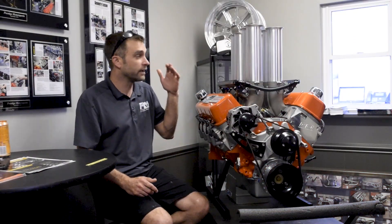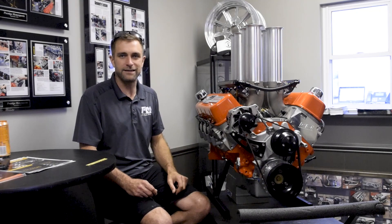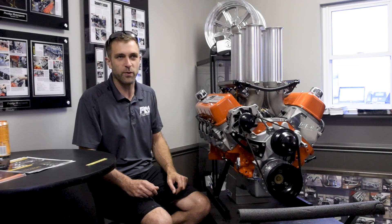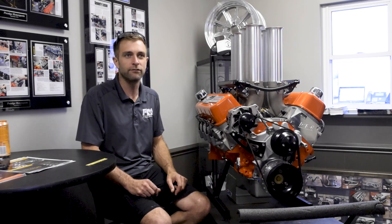One of the killer things about these — they're obviously cool looking, but throttle response is just amazing. If you just listen to this thing, it's wicked, and it makes wicked power. So when you're looking for something personalized and outside of the box, definitely give us a call. Thanks for watching.